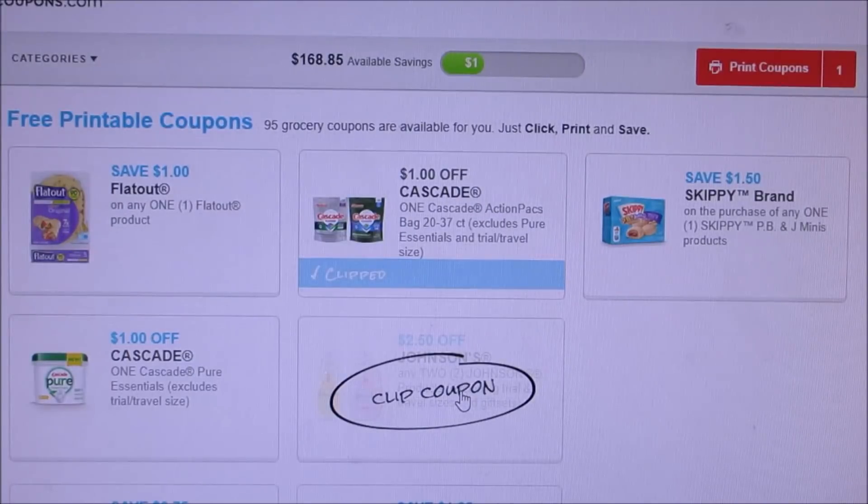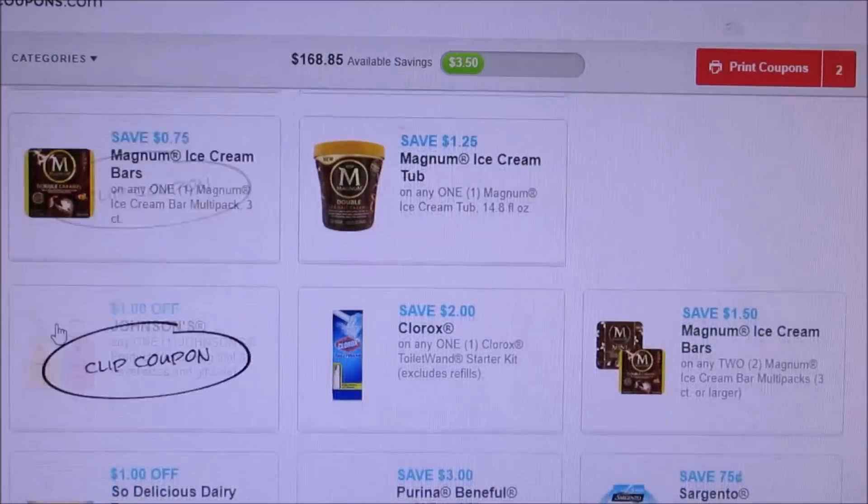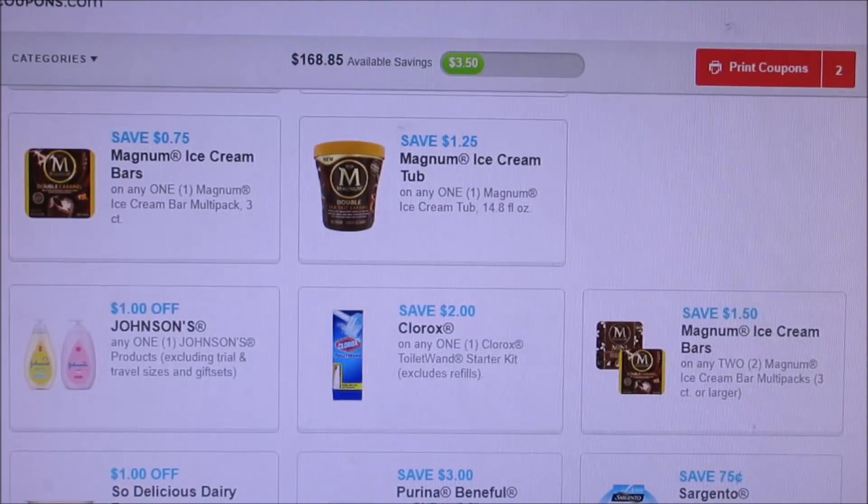The $2.50 off Johnson's baby stuff reset. They did add a bunch of Magnum coupons. I saw those yesterday — I don't really eat that ice cream and I don't see a lot of deals, but there might be some. If I see something I might print them off.